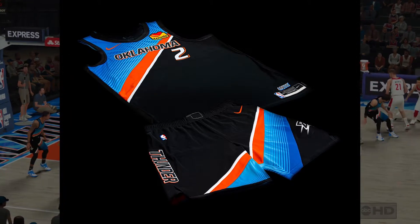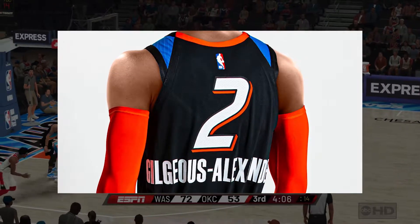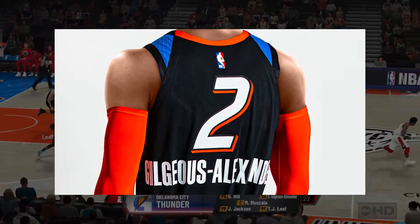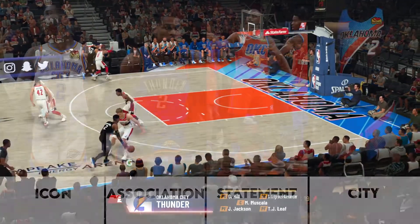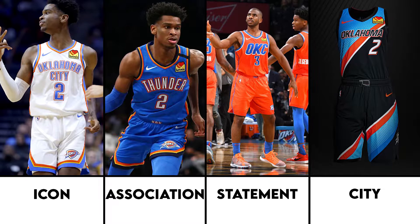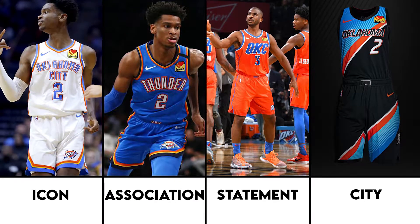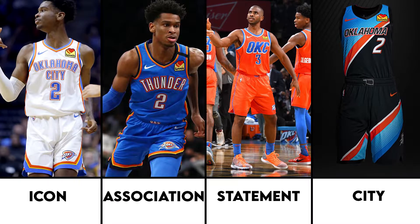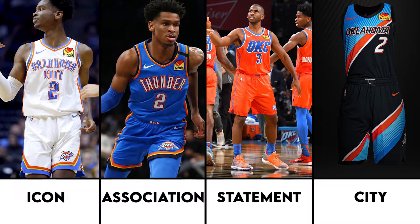All in all, these jerseys are great, and remind me of like a cool gas station design in the absolute best way possible, and I don't think that's a bad thing. That is it for the Thunder jerseys for the coming season. Which is your favorite? I really like the statement jersey, mainly for the focus of orange, but the city jerseys look pretty decent as well.